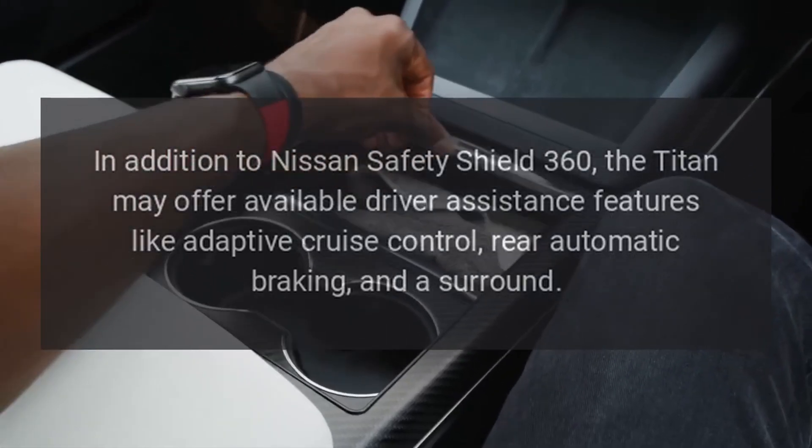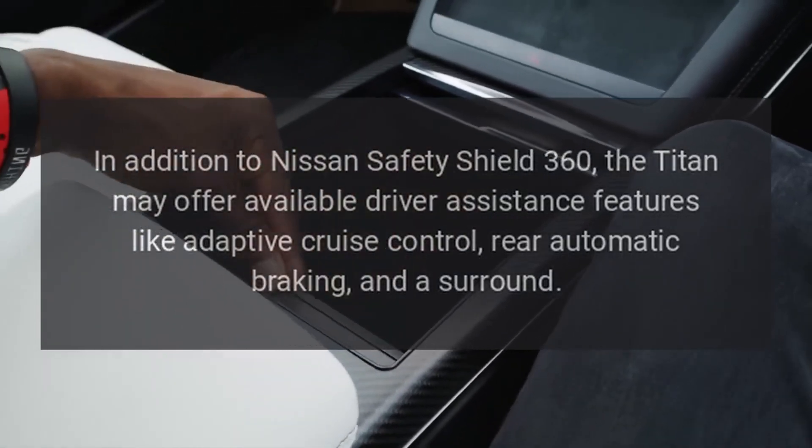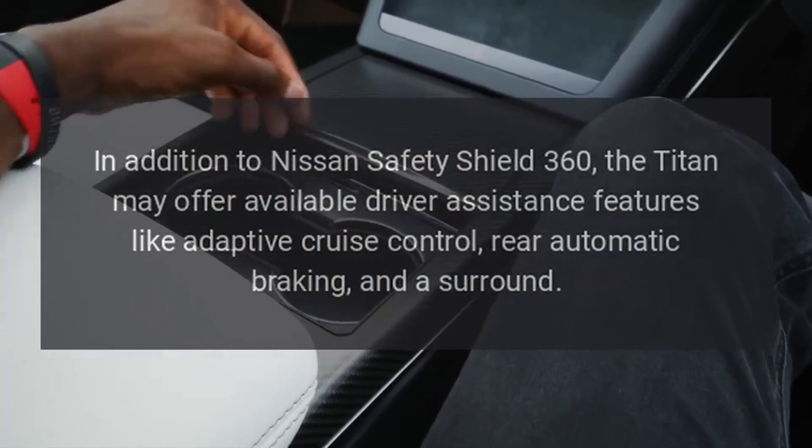In addition to Nissan's Safety Shield 360, the Titan may offer available driver assistance features like adaptive cruise control, rear automatic braking, and a surround-view camera system.